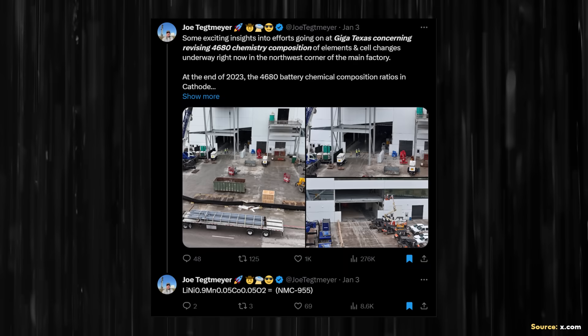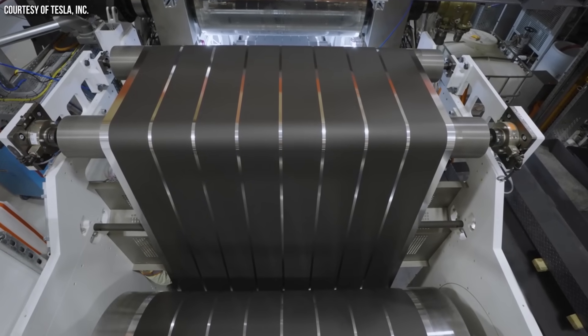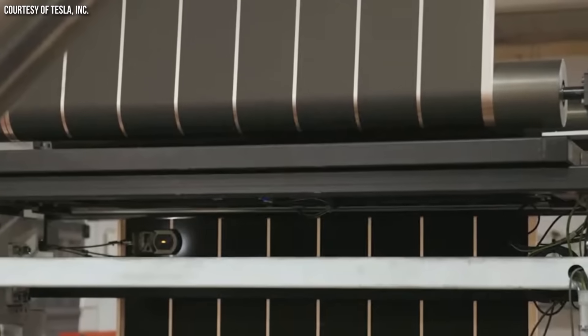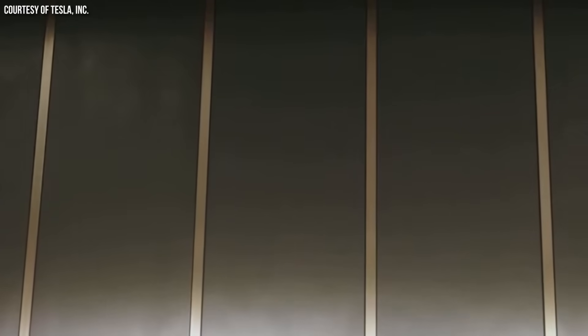According to Joe Tegmeyer, Tesla is making two big changes to their 4680 batteries that could drastically increase the energy density of the cells. First, Tesla is switching over to a more nickel-rich cathode chemistry, and they will be using a new electrode manufacturing technique referred to as asymmetric lamination.